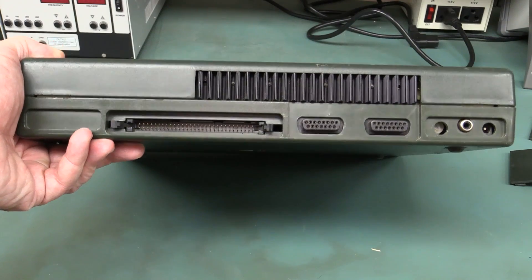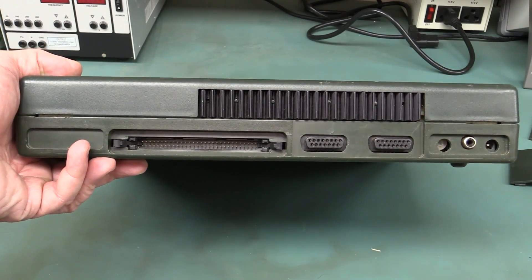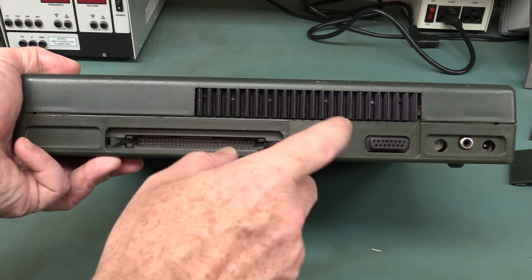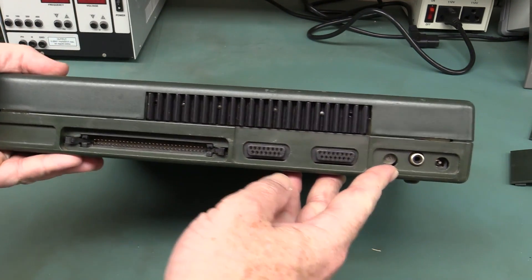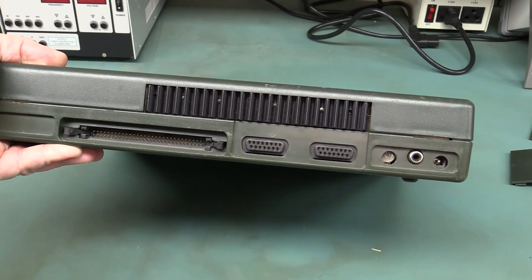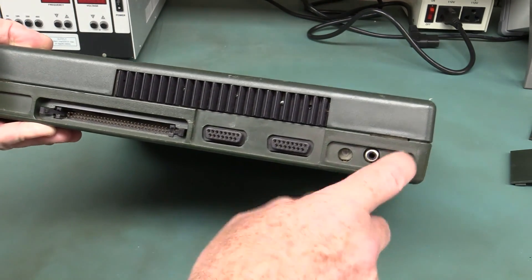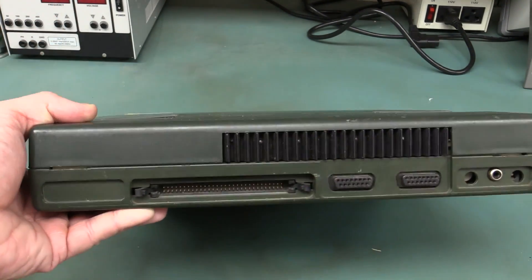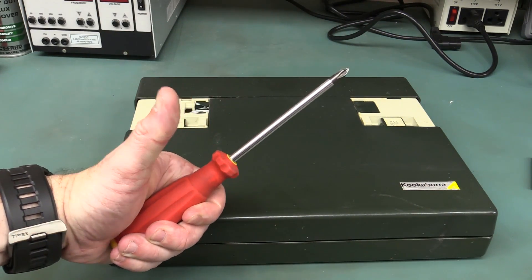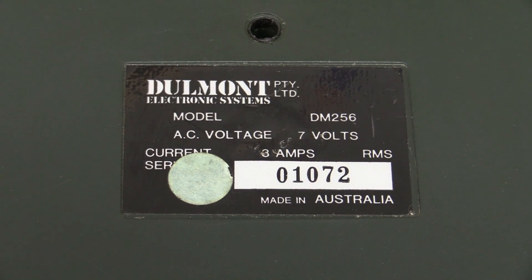On the back there's not a huge amount of stuff — one big expansion connector, a custom jobbie, standard 0.1-inch header. Then we've got dual D15 connectors — not sure what they're for. There's a pot in there, maybe for LCD contrast, and an RCA connector — possibly monitor output for an external monitor, or maybe audio. And a DC jack. We've also got a heatsink on there.